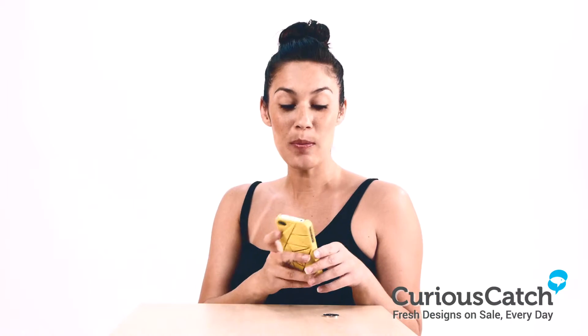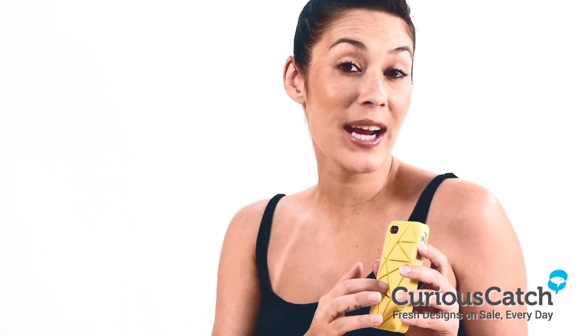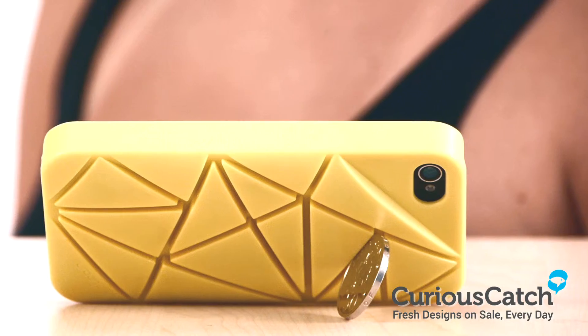Hi and welcome to CuriousCouch.com. My name is Kylie. Today we'll be looking at the coin for iPhone 4 and 4S phone. It's a practical hard shell case that can be supported by a coin.